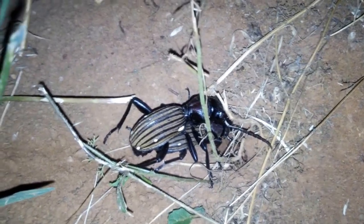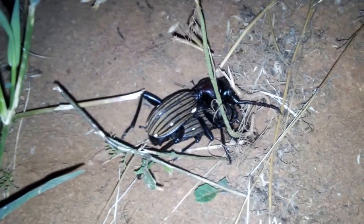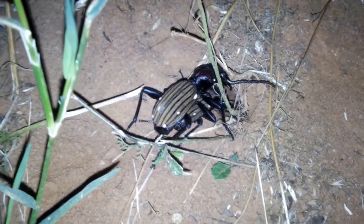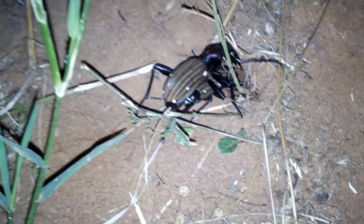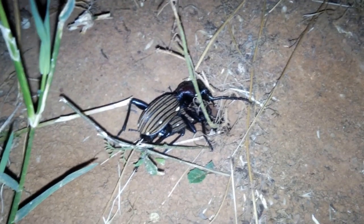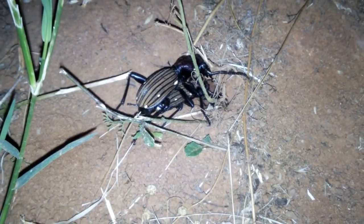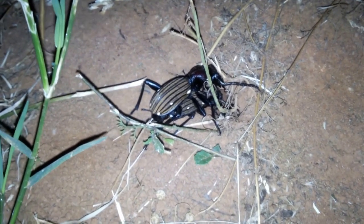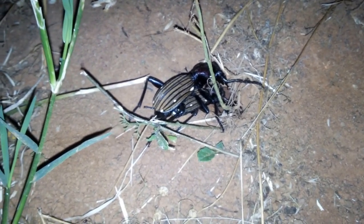I've noticed these beetles gathering over the last week or so after the rainfall here at the reserve, making shallow scrapes in the soil — it's clearly their breeding season. These are fascinating creatures, often eating ants and caterpillars. The meerkats in this area definitely don't eat these beetles; they've clearly had close encounters where they've been sprayed, so they tend to leave them alone.